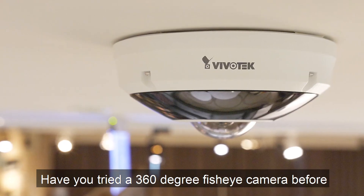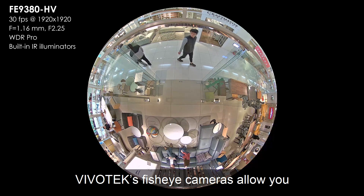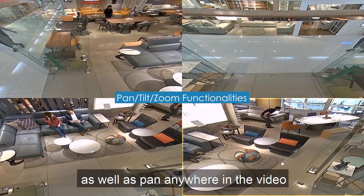Have you tried a 360 degree fisheye camera before? Vivotech's fisheye cameras allow you to cover a wide 360 degree area, and you can de-warp that video to zoom in and out as well as pan anywhere in the video.